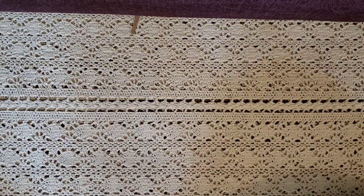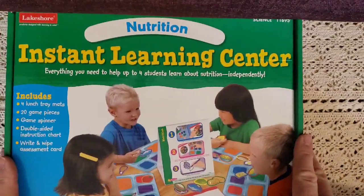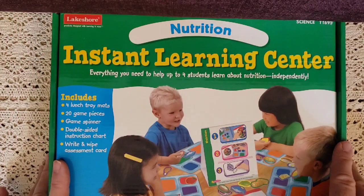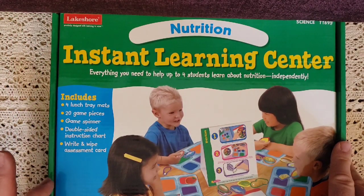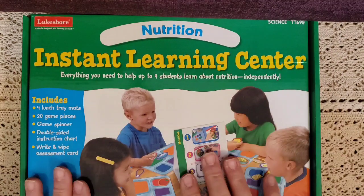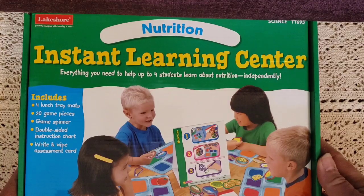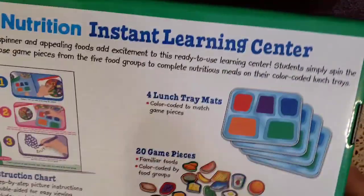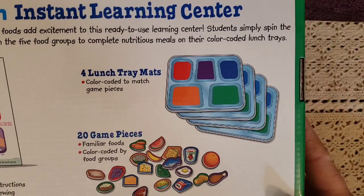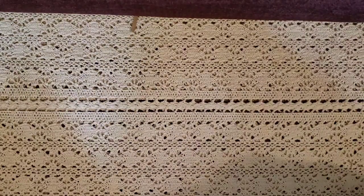I also got another nutrition game. It includes four lunch trays, 20 game pieces, a game spinner, a double-sided instruction chart, and it's a write-and-wipe format so it can be reused. We'll play this with Mason to help him find out what the different food groups are and how to match them. There are 20 game pieces, a spinner, assessment cards, four lunch mats, and an instruction chart.